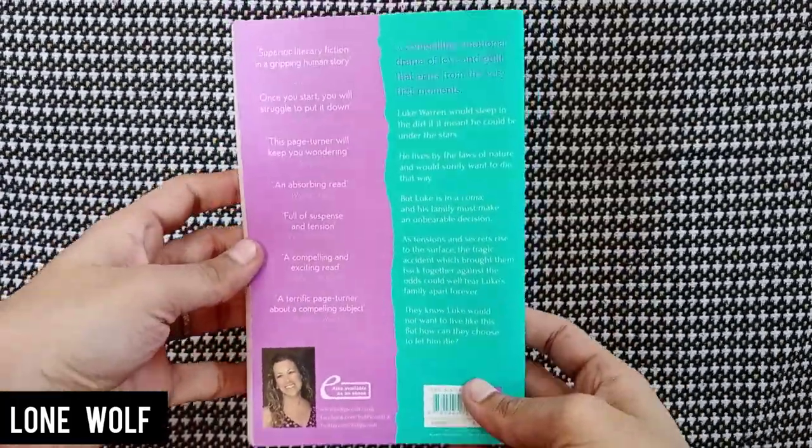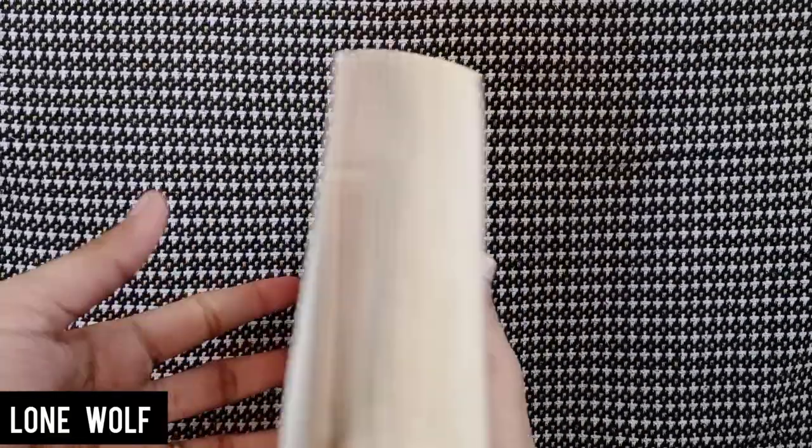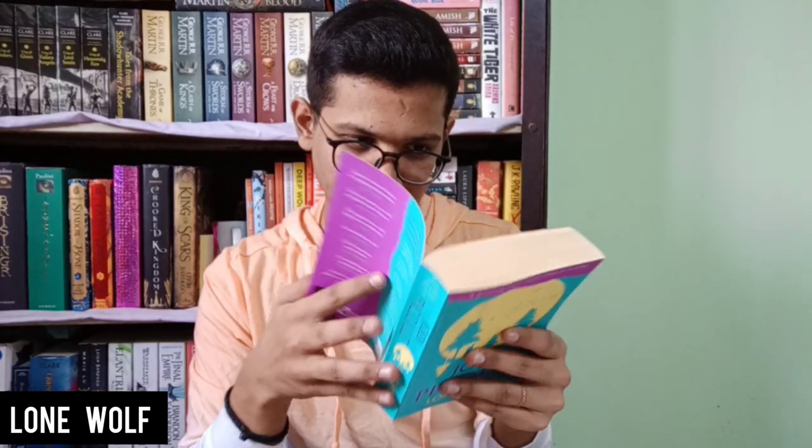The next book has a really beautiful cover — it's Lone Wolf by Jodi Picoult. I've heard really good things about Jodi Picoult's books and this one I think is literary fiction just guessing from the cover. The color scheme is really beautiful — very Instagrammable. The front cover has a huge sticker stain I'll try to remove, the spine is cracked as well as bent but not broken, and the pages are white with no problems. The end papers look really gorgeous.